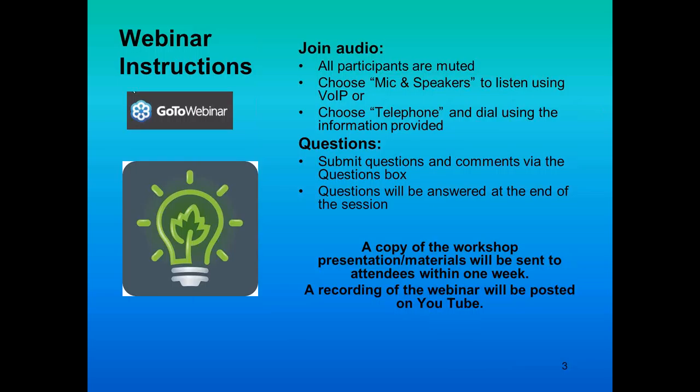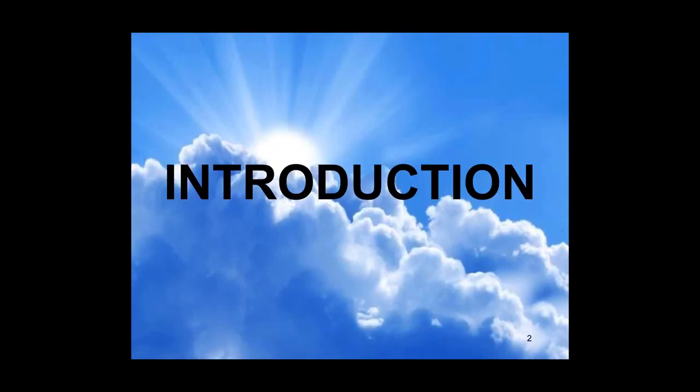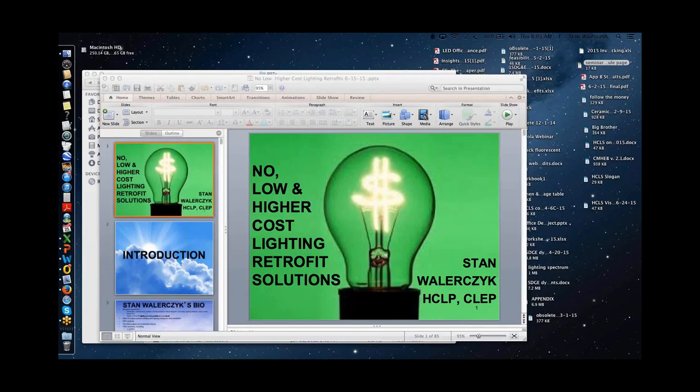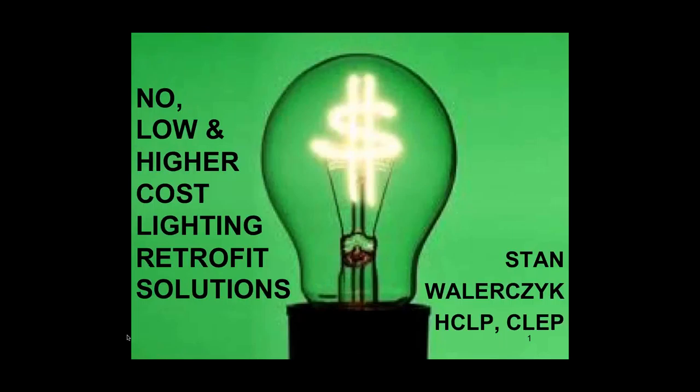Just a little housekeeping: all participants are muted. You can choose to use mic and speakers or telephone using the number provided. You can submit comments and questions with the question box, and Stan will answer those at the end. We will send a copy of this workshop to everybody registered within a week, and we'll also put a recording of this webinar on the DEQ YouTube channel.